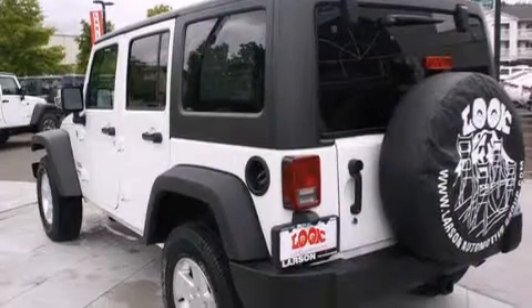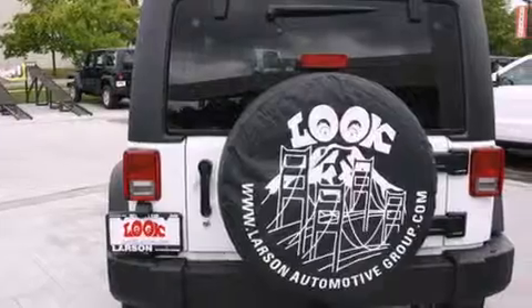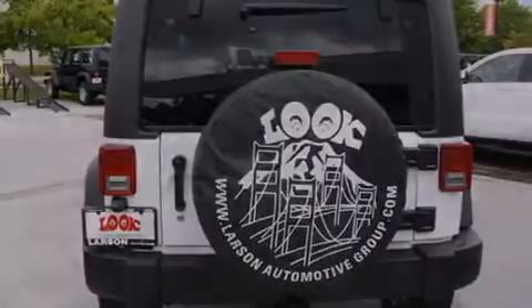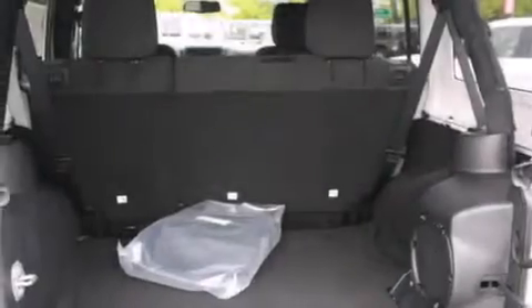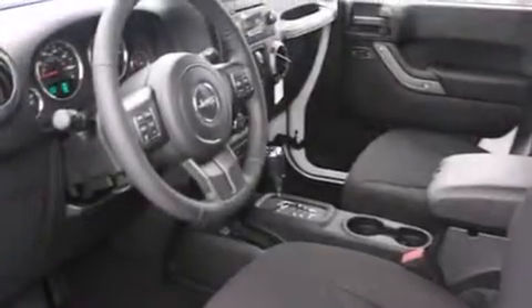Features include alloy wheels, cruise control, steering wheel mounted controls, a leather-wrapped steering wheel, full power accessories, a rear window defroster, traction control, an anti-lock braking system, and satellite radio.